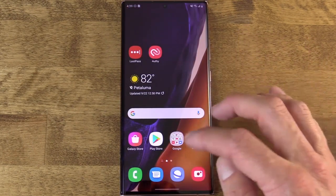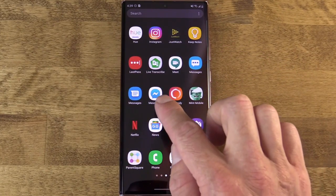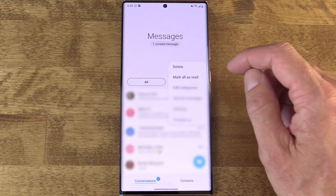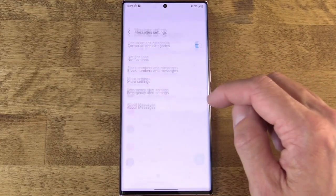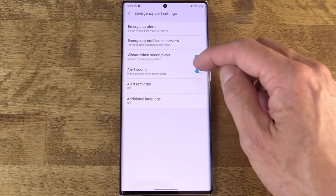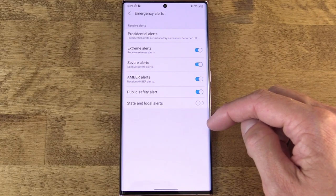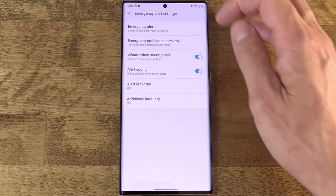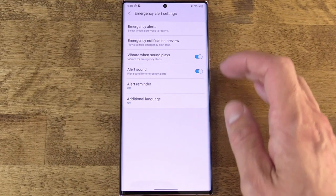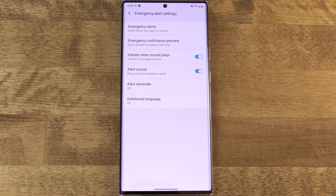On Samsung, it's a little different — it's embedded in Samsung's own Messages app. Go into the Messages app, tap the three dots, Settings, then Emergency Alert Settings. You'll find the same list of alerts you can activate and reminder options, just in a very different location. Unfortunately, if you've set a third-party messaging app as your default, you're probably not going to get these alerts. So keep that in mind.